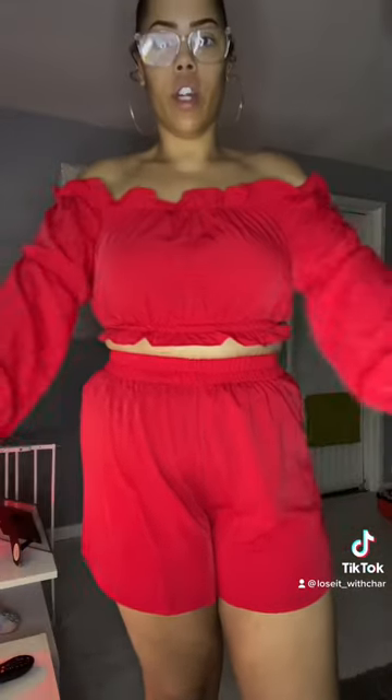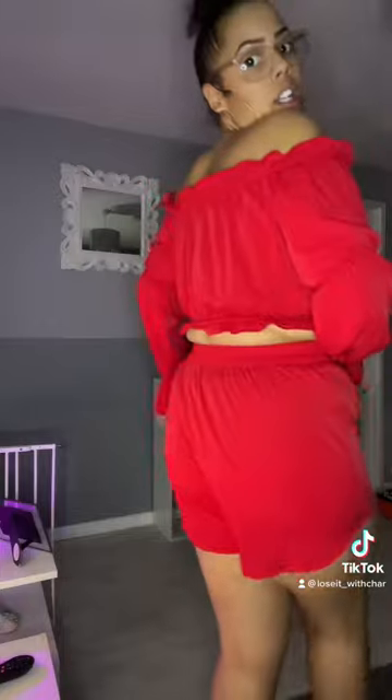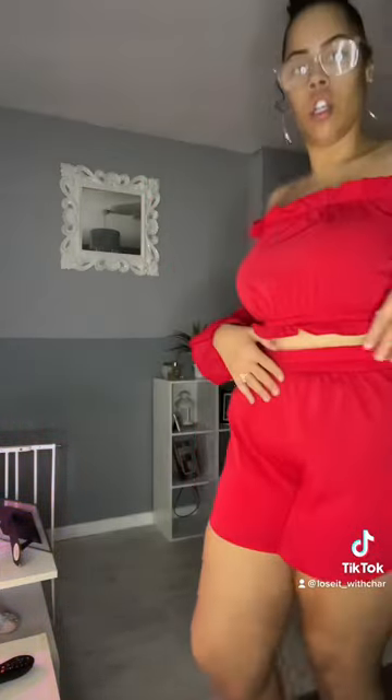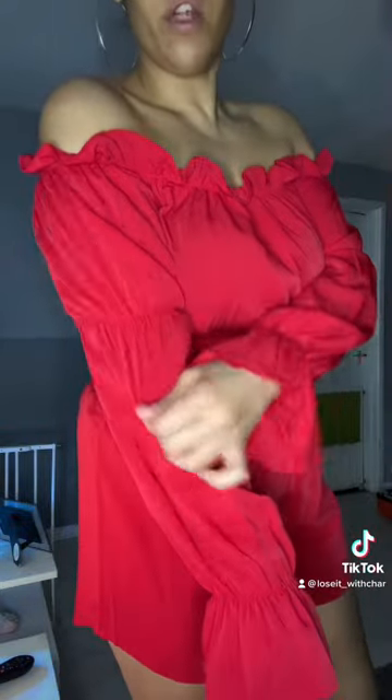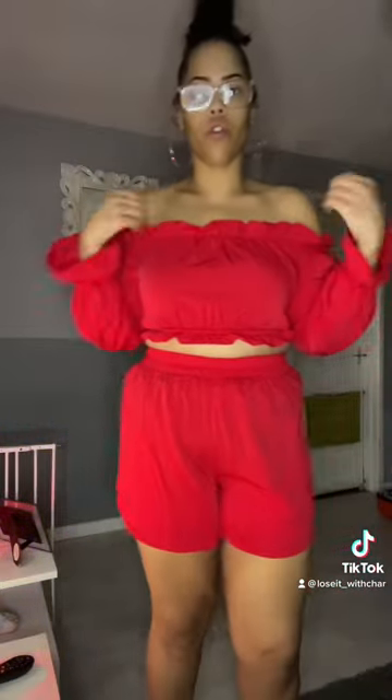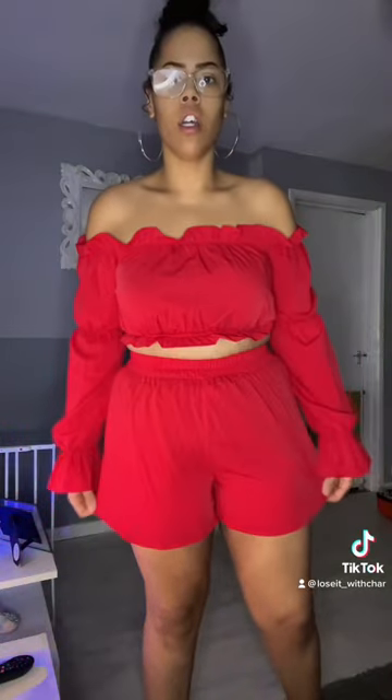Next I have this red off-the-shoulder two-piece. It has ruffle sleeves at the end — very cute. But again I would like it to be a bit more looser on me, so by the time I go on holiday it'll fit better.